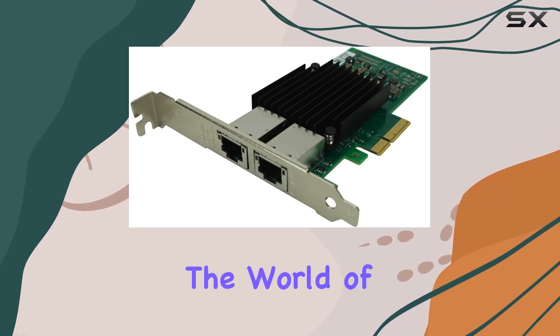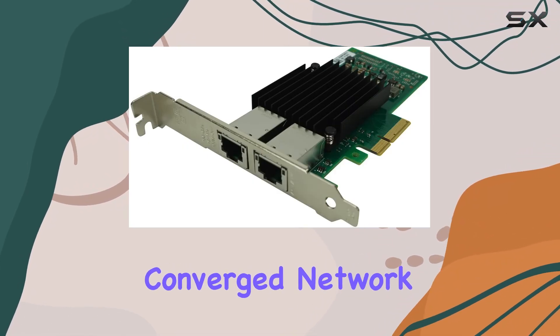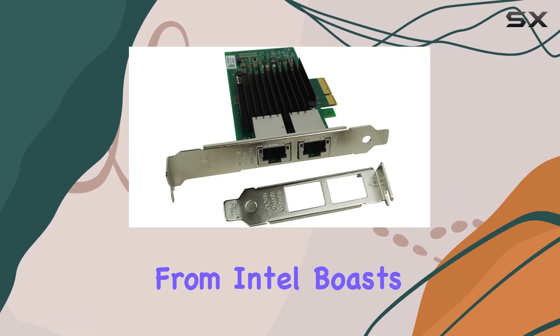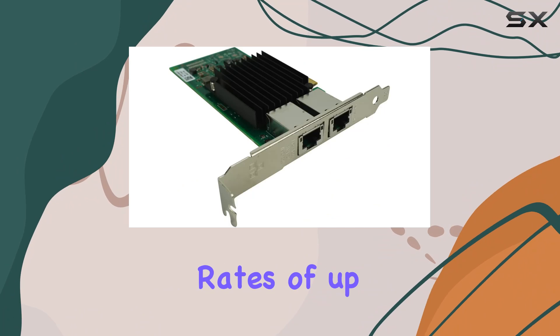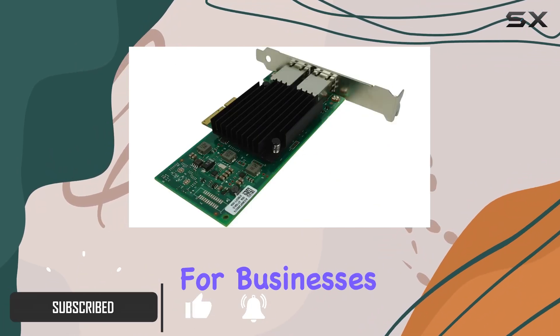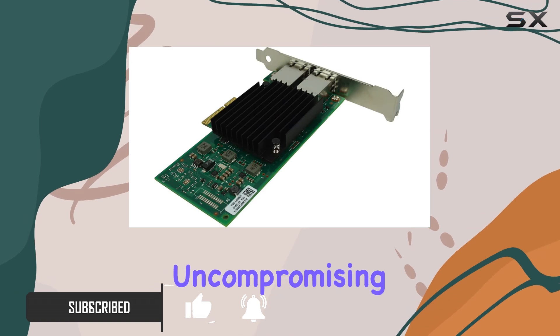Today, we're diving into the world of networking with the Intel Ethernet Converged Network Adapter X550T2. This powerhouse from Intel boasts blazing fast data transfer rates of up to 10,000 megabits per second, making it a top choice for businesses and enthusiasts alike who demand uncompromising performance.